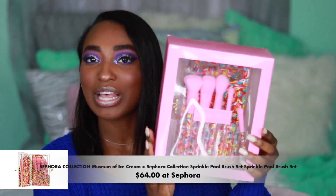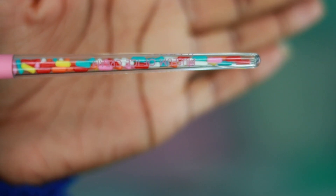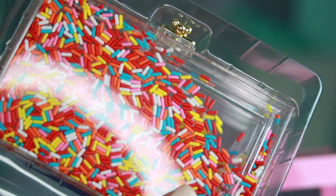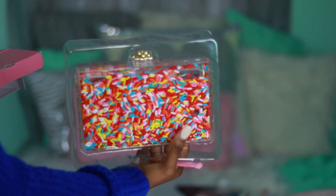I got a big bag from Sephora. I actually only went to purchase one item but, you know how that is — when you go for something specific you always see something else that you want. Sephora teamed up with the Sprinkle Pool ice cream museum for a freaking eyeshadow brush and clutch. I will rock this clutch — it's really a makeup case but I'm gonna wear it as a clutch because it is just too cute.